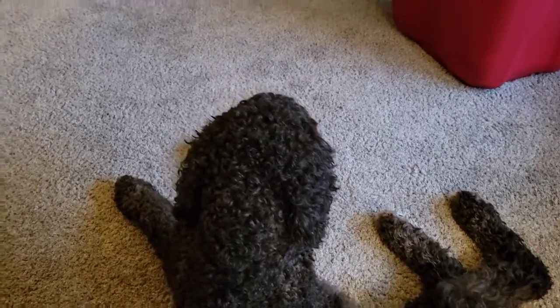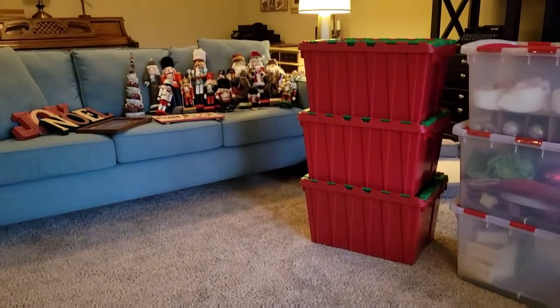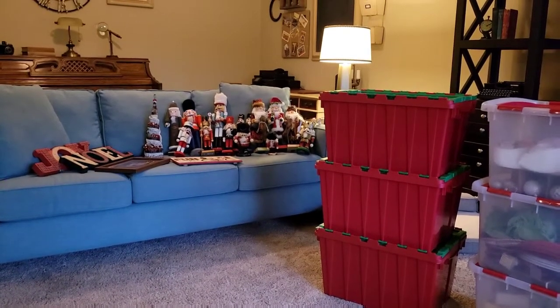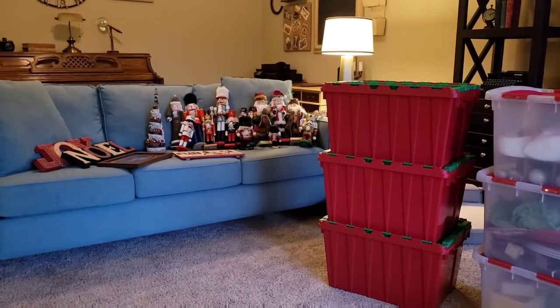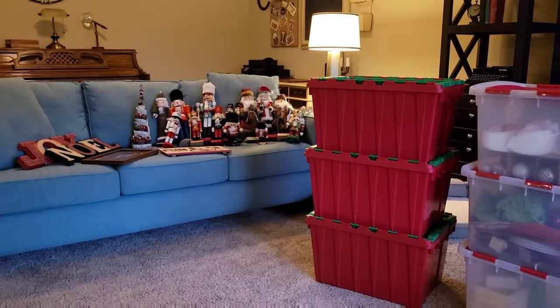I would just like to note that Lou is still terrified of the nutcrackers. He won't even look at them and he won't move. I'm down to 15 nutcrackers this year — I had 50. Not too shabby.